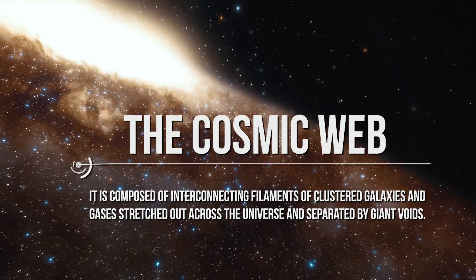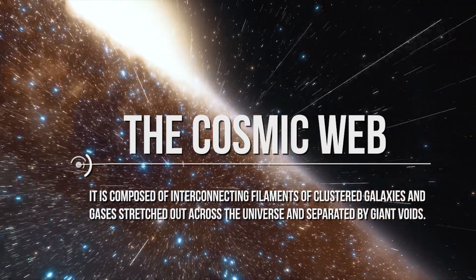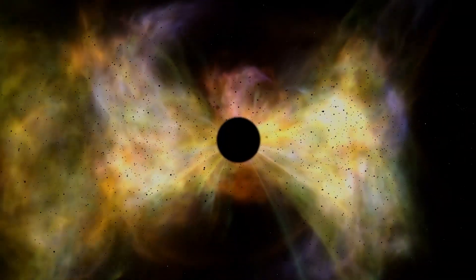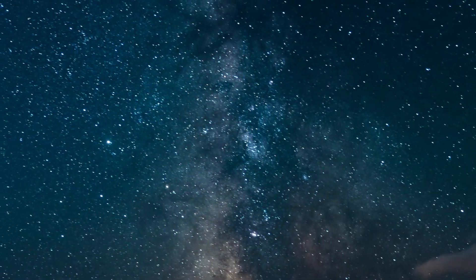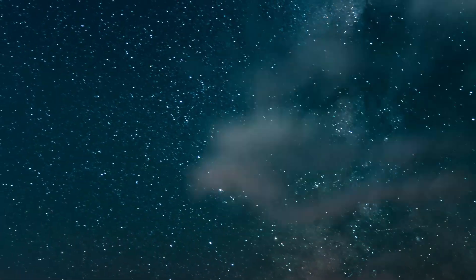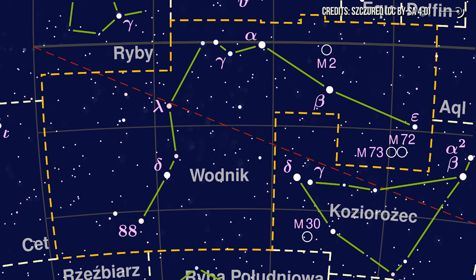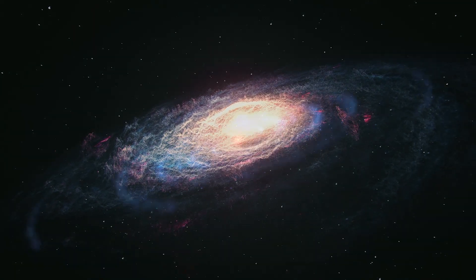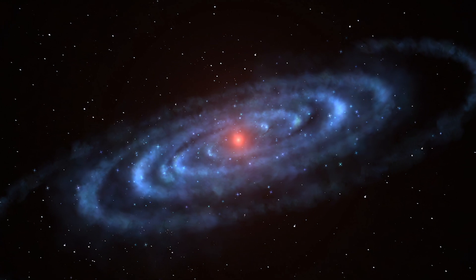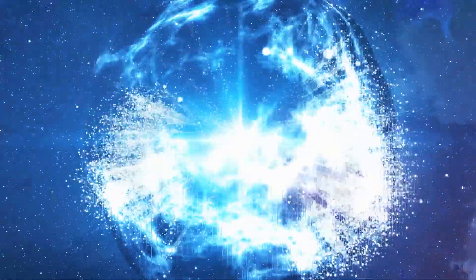The cosmic web is composed of interconnecting filaments of clustered galaxies and gases stretched out across the universe and separated by giant voids. Recently, scientists were able to observe this mysterious cosmic web directly for the first time. The observations reveal that an ancient cluster of galaxies about 12 billion light-years away in the constellation of Aquarius are linked together by a network of giant gas filaments. The newfound structure offers a likely explanation: the web-like structure and the galaxies within it contain enough gas to provide the fuel that the central black hole needs to quickly become a supermassive giant.